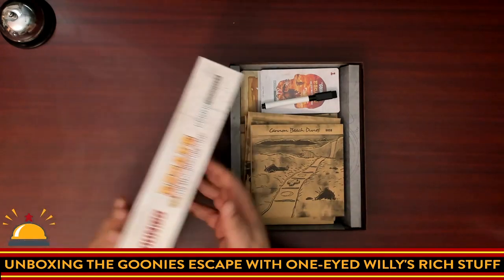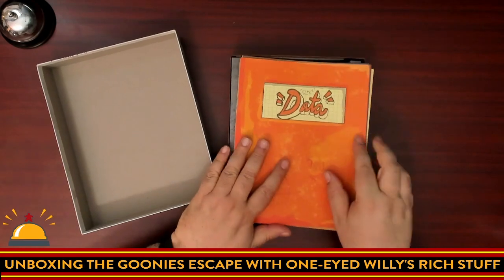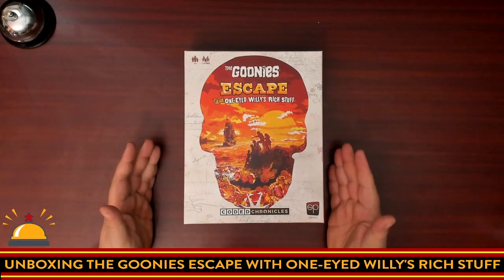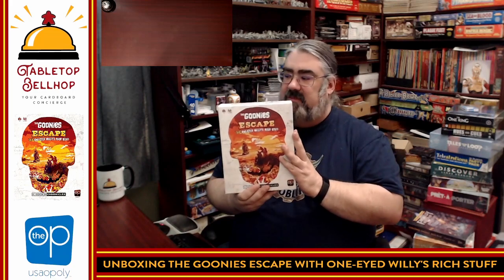The Scooby-Doo Escape from the Haunted Mansion is one of the best experiences my family has had playing board games together of all time. There you have the Goonies Escape with One-Eyed Willie's Rich Stuff — what you get in the box for the new Goonies Coded Chronicles game from The Op. I am really excited to check this one out. There is way more stuff in this box than any of the previous Coded Chronicles games — a lot more going on, more locations to visit, and wow, a huge number of characters.